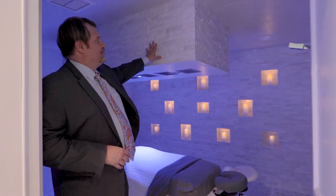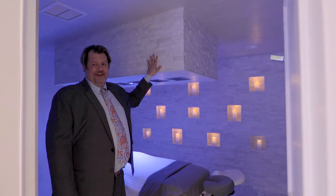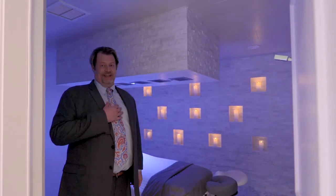The other thing that's great about this room is it's completely soundproof. So most of our clients, as they're getting their hydromassage, tend to fall asleep, which makes us exceedingly happy.